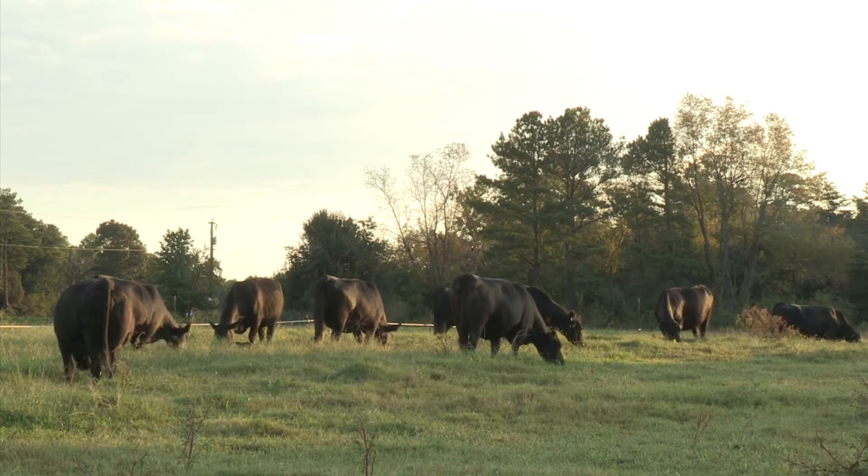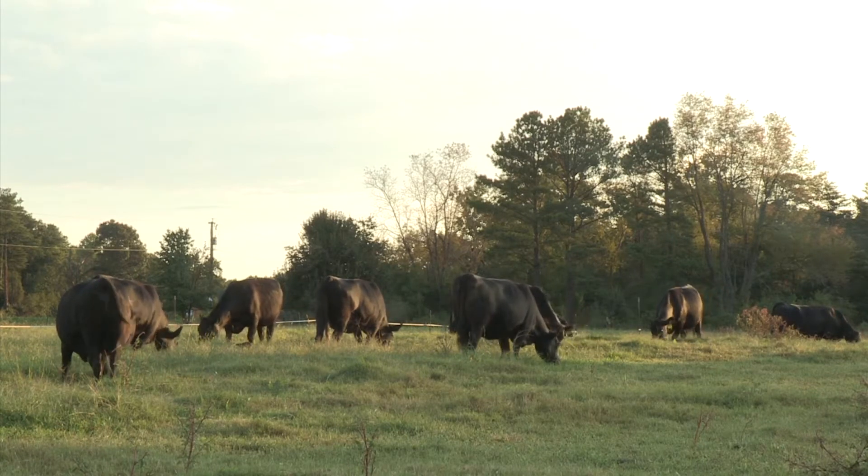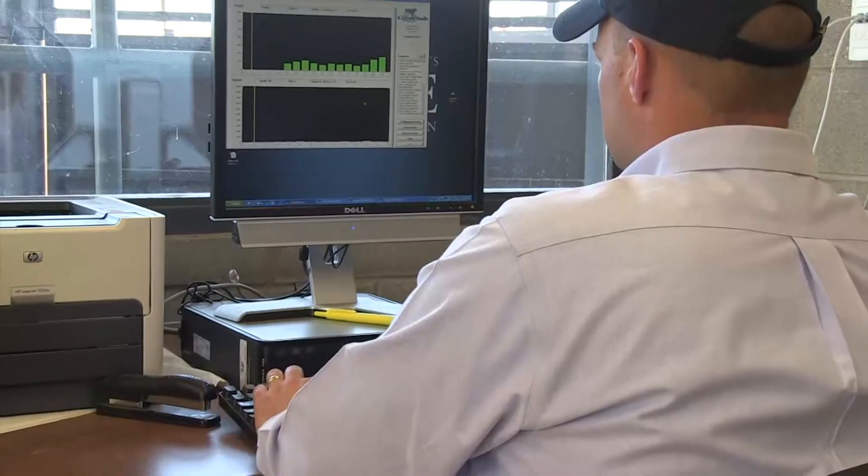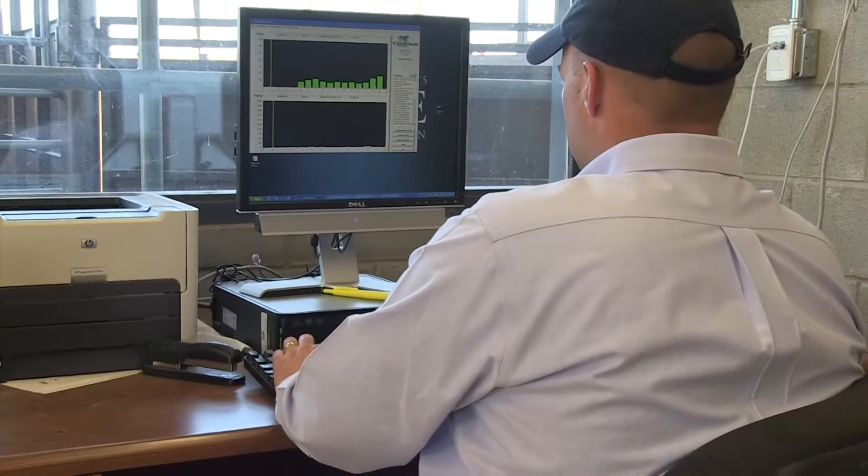Tracking cow herd data is just the first step to improvement. The information does little good if it's never explored. Many producers find taking those records digital can help.